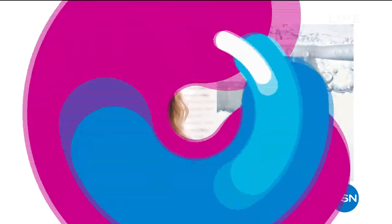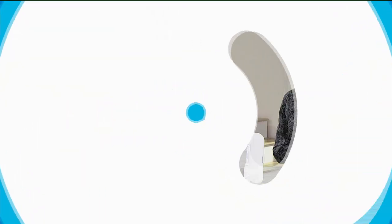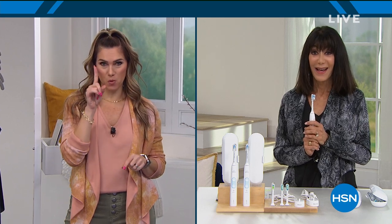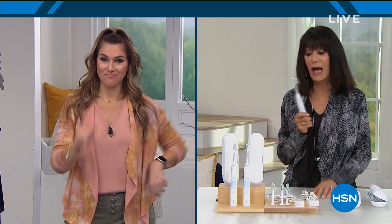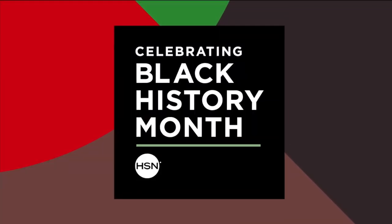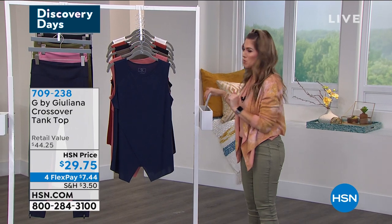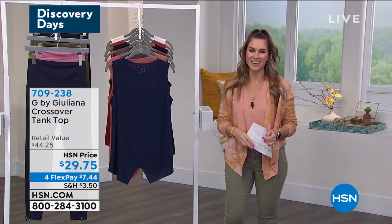We all know the importance of taking care of our dental health. I actually own that toothbrush but basically paid that price for just one — normally it's like $80 or something just for one. That's why you have such a beautiful smile. I did get a good dental report when I saw my dentist early in the year, and I do think that sonic cleansing makes all the difference. And to go with a beautiful smile, you've got to have beautiful fashion — so we're still continuing on with G by Juliana.